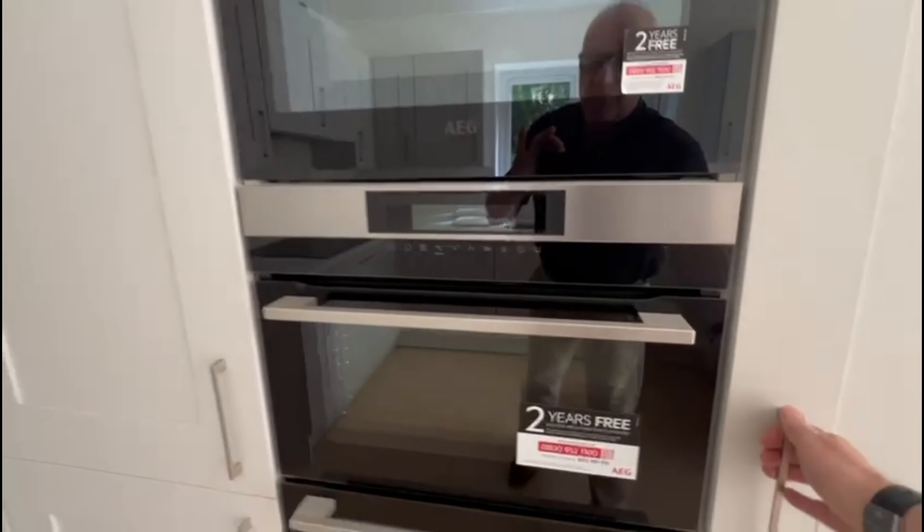It's got this lovely lounge with a media wall for the TV. And then we've got a separate room here which could be — I don't think they were using the dining rooms anymore — so it would make a great study, children's playroom, etc.